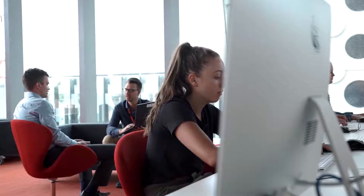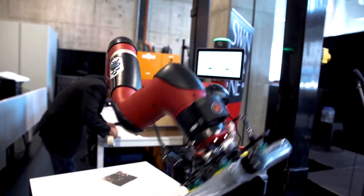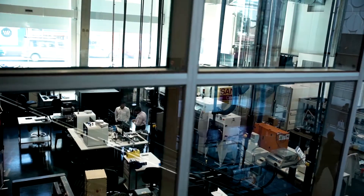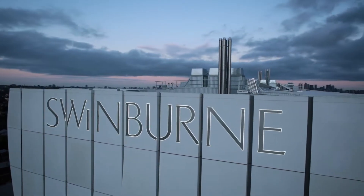Drones, blockchain, Internet of Things, robots — this course has all of it. We're very lucky at Swinburne because we have some fantastic world-class facilities such as our Factory of the Future, our new innovation precinct, our Internet of Things lab, and the students on this course will be able to take advantage of all those facilities and really get hands-on with the new technology.